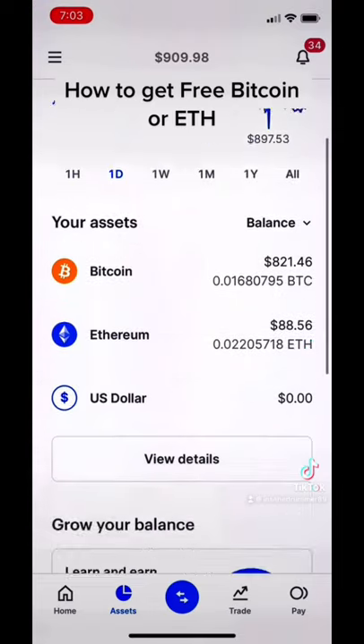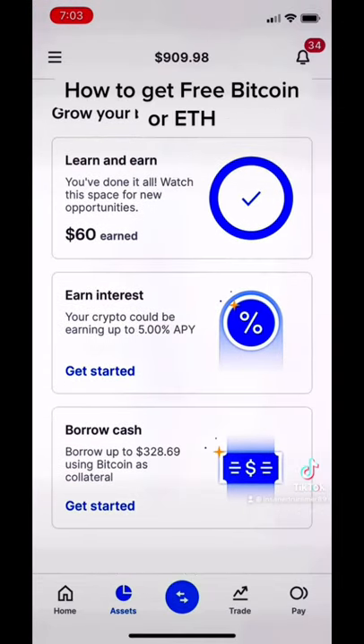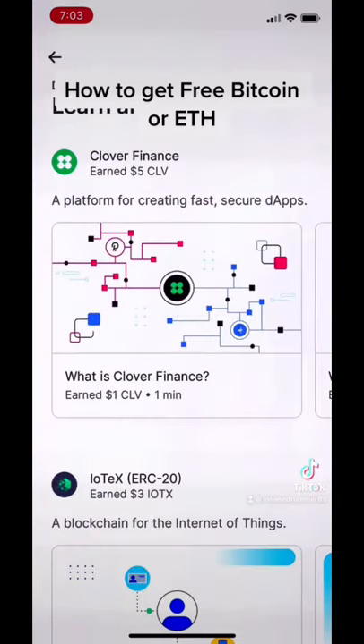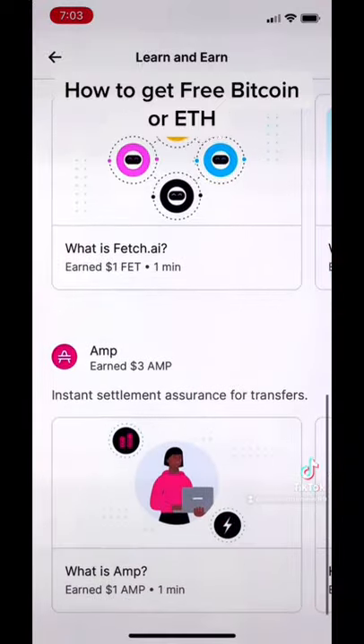You can go down to Learn and Earn, take these little quizzes, and get up to like $60 in free Bitcoin or Ethereum.